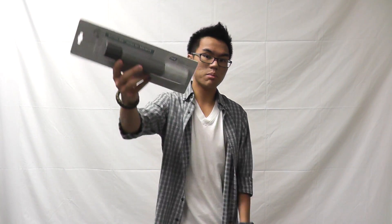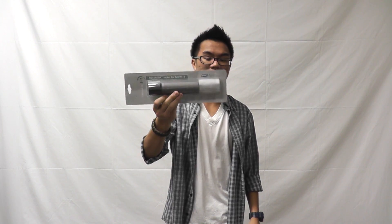Also, the ASG B&T Rotex 3A barrel extensions in gray and tan, both short and long, are also back in stock.